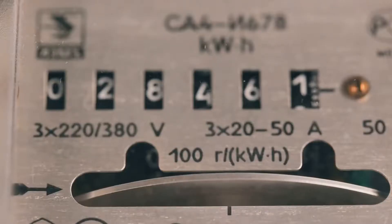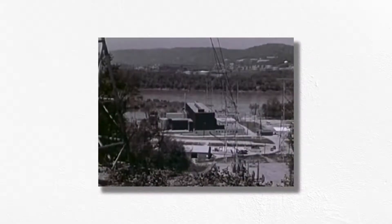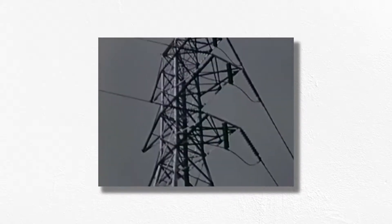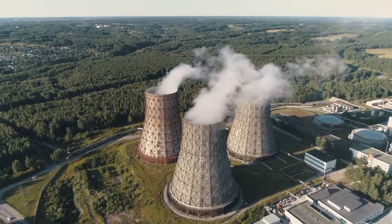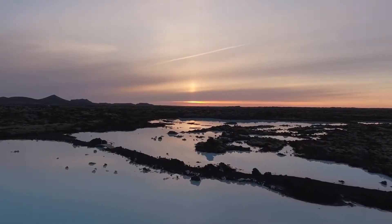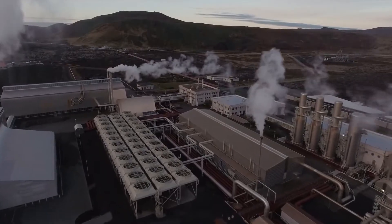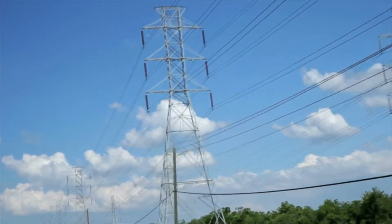Generating lots of electricity is a major endeavor — often a complex industrial process that requires huge capital investments and ongoing costs for operation, maintenance, and fuel. Electrical utilities only earn revenue on the power that makes it to your meter; they aren't compensated for energy lost on the grid. Most power plants are located far away from populated areas because land is cheaper in rural areas, many plants require large cooling ponds, and most people don't like to live near large industrial facilities. That means massive amounts of electricity need to be transported long distances from where it's created to where it's used.